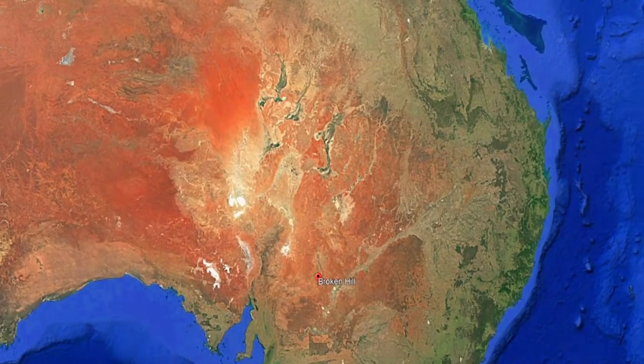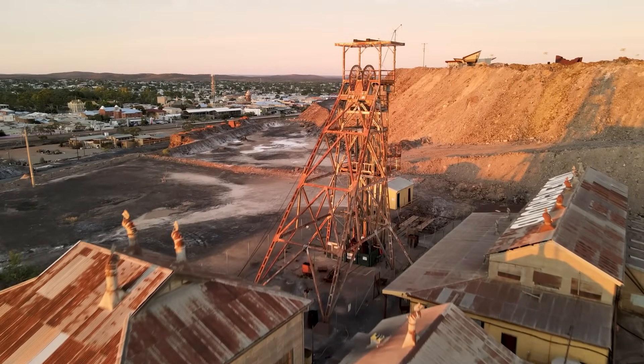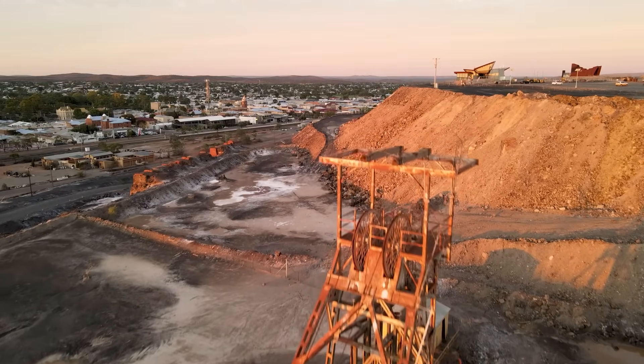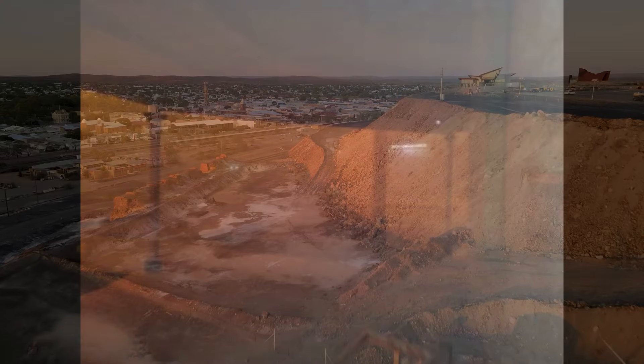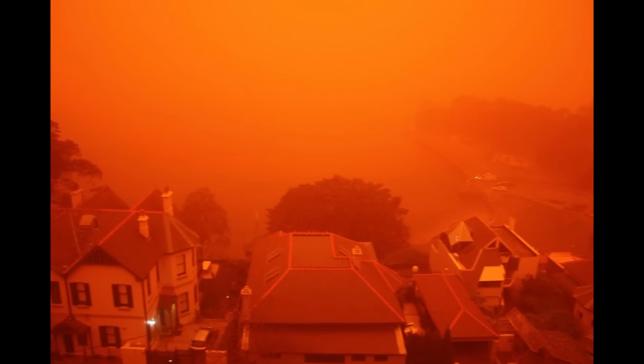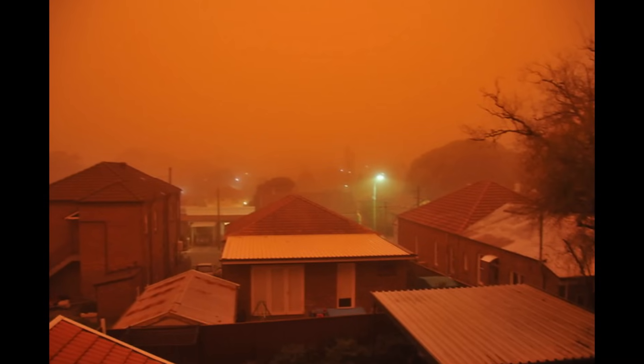The first places to witness the dust storm's fury were in the country's interior. In the early afternoon, residents of Broken Hill, a mining town in far west New South Wales, saw the sky turn from blue to eerie dark ochre. By 3:30 pm, Broken Hill was blacked out by a wall of dust so thick that daylight had nearly disappeared. At least one mine halted operations as visibility plunged. Similar scenes played out in other outback towns, with Windora in southwest Queensland reporting heavily dust-laden air, and Cowra in central New South Wales seeing the ominous haze later in the day.